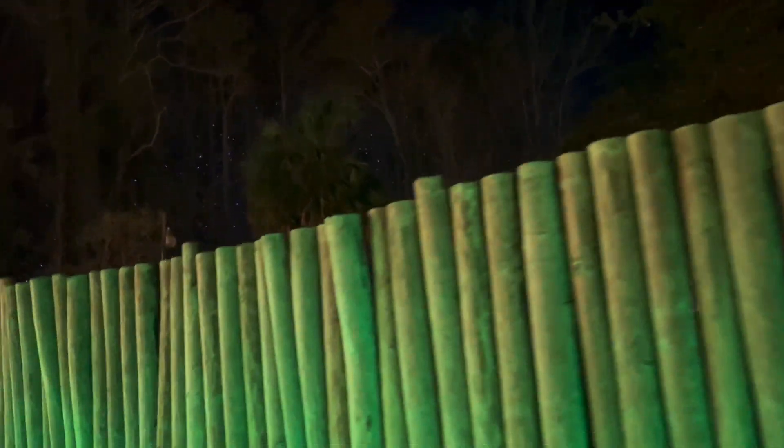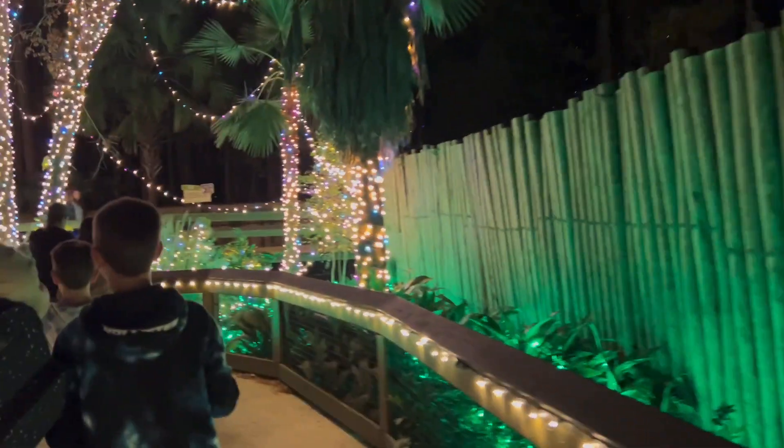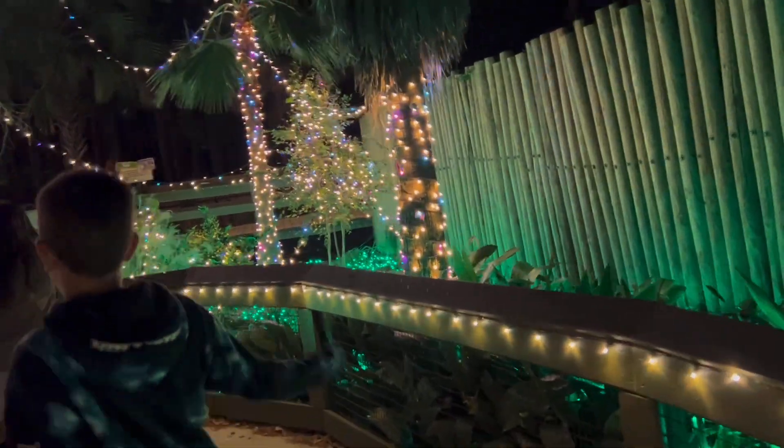You can see that over there — I don't know what that is, but we'll get over there in a minute. Look at these. These are pretty. I like these ones.